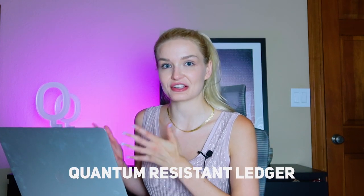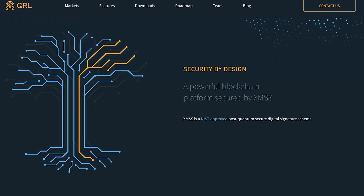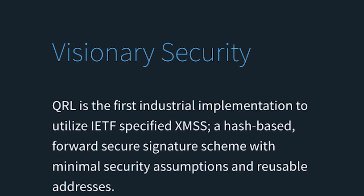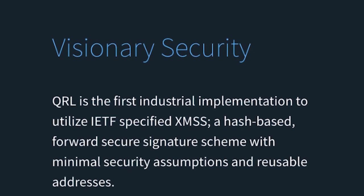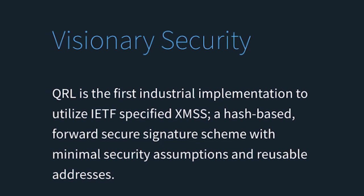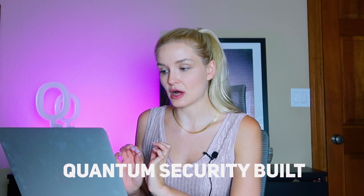Number one: QRL, the Quantum Resistant Ledger. I want to start with this one because it has 'quantum' right in the name — quantum resistance has been a north star for this cryptocurrency from the very beginning. On their website, they say QRL is the first industrial implementation to utilize the IETF-specified XMSS, a hash-based forward-secure signature scheme with minimal security assumptions and reusable addresses that come with NIST approval. They state that quantum security is built in from the Genesis block, using non-elliptic curve digital signatures, unlike Bitcoin.